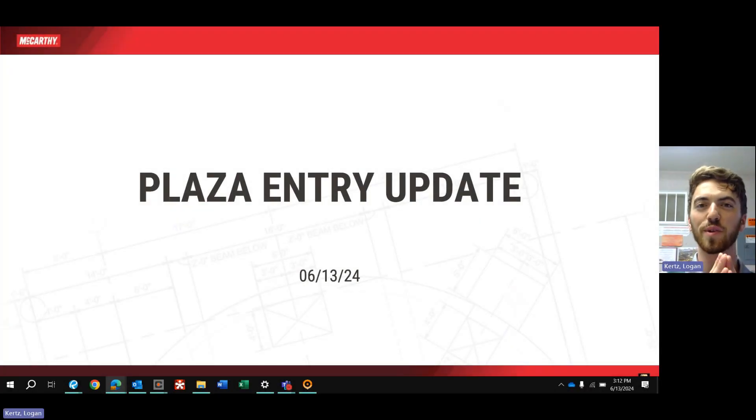Hello everyone, Logan Kurtz from McCarthy here to bring you yet another Plaza Entry update video. Today is June 13th, 2024. Another great week on site for the team as we kick off some new activities and wrap up some old ones. Let's get right into this week's video.